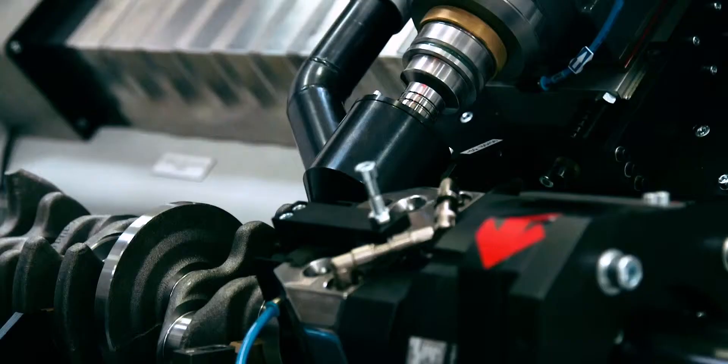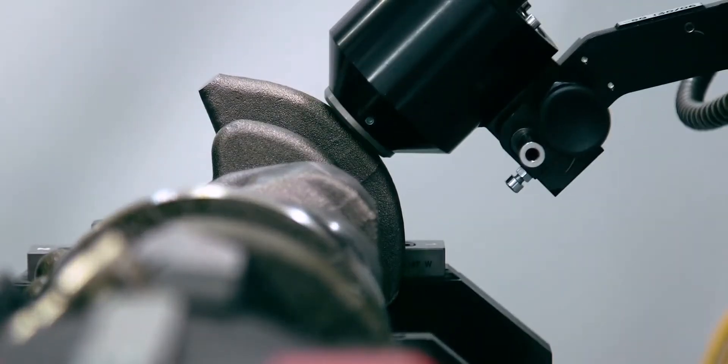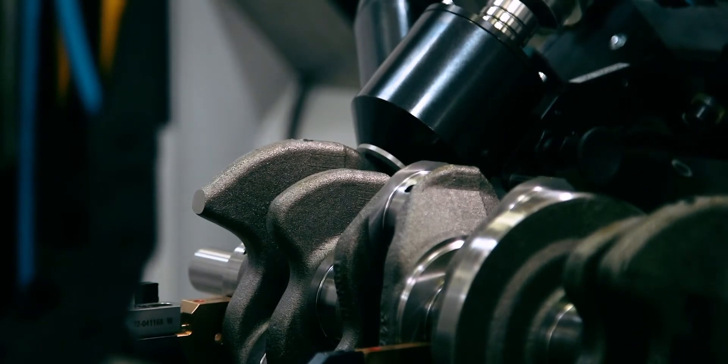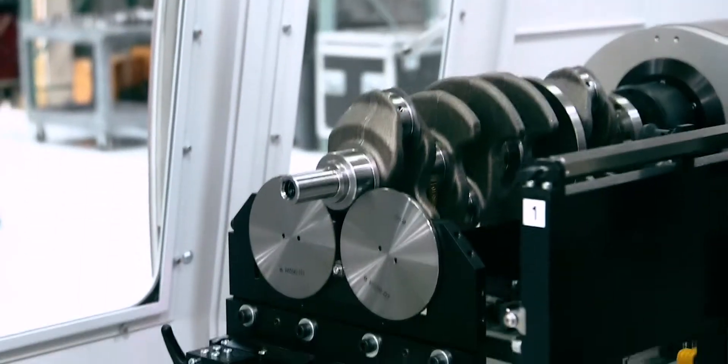The three-axes drill has a part contact feature that allows it to zero on any cast surface. Once the drill makes contact, it drills to a precise depth. The process repeats if necessary. Upon completion, the transfer will pick up the crank and rotate back to the measurement platform for final audit.